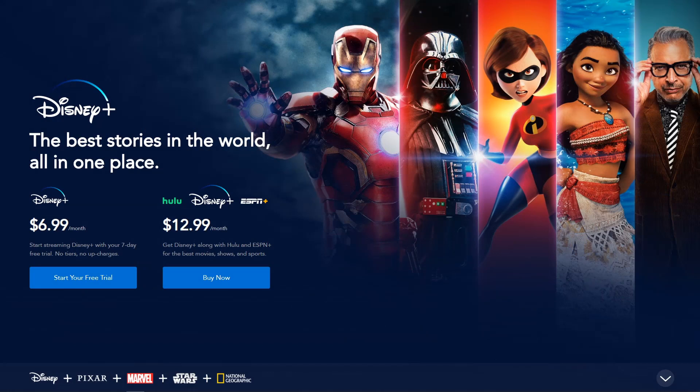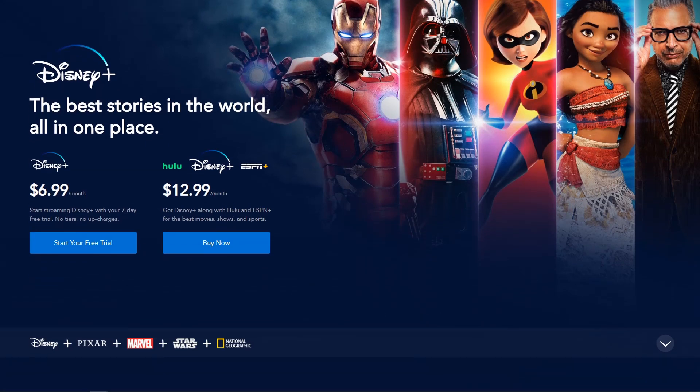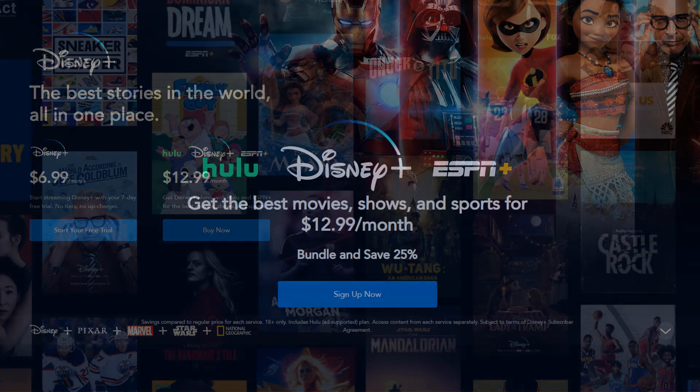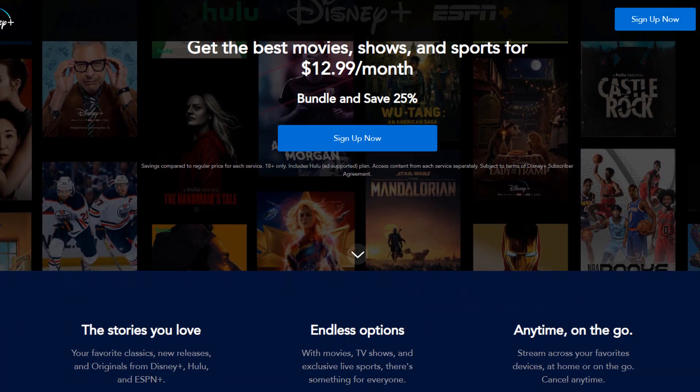Here are some of the things you must know about Disney Plus. First of all, it starts at $6.99 a month and they do have a seven-day free trial, though you do have to have a payment method on file to try it out. After seven days, cancel it or you will be charged $6.99 a month.